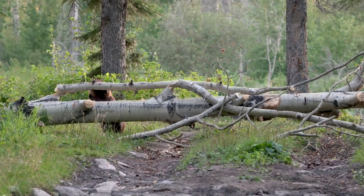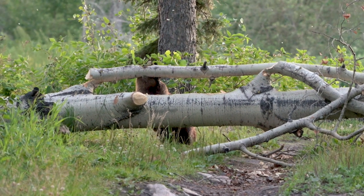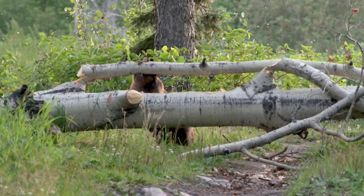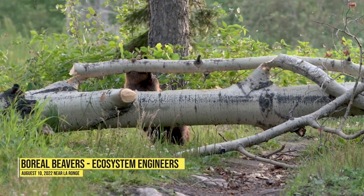Hello everyone, it's your friendly neighborhood camera biologist here, Brandon. I almost drove by this absolutely massive breeding pair of Canadian Boreal beavers on my way to see a sunset recently. Thankfully I stopped and was able to capture this really nice footage of them working on this trembling aspen that they felled.